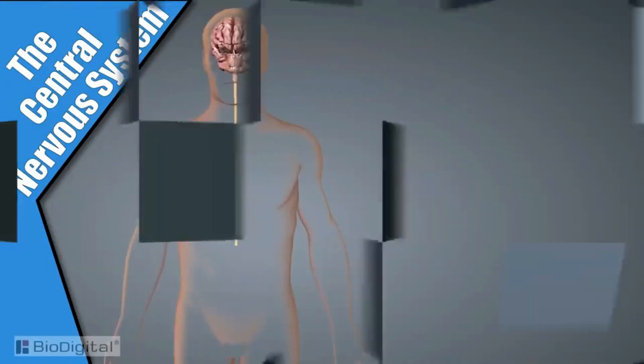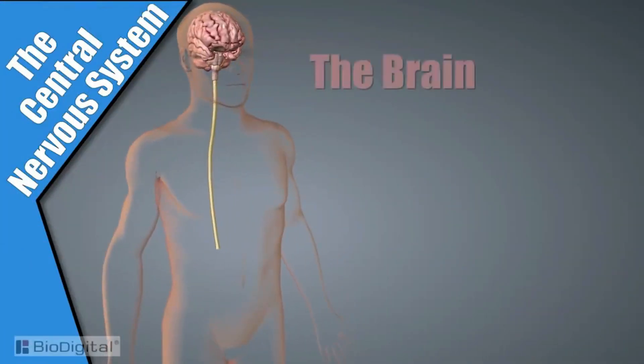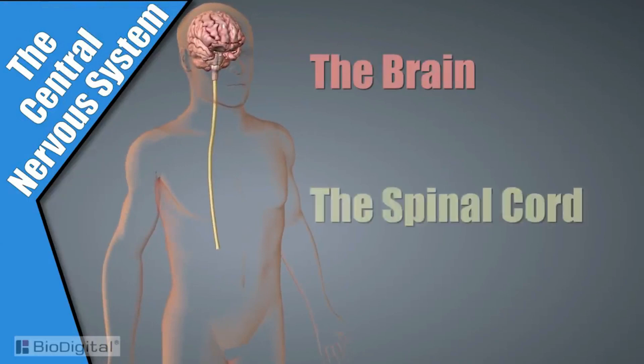The central nervous system is made up of two major structures: the brain and the spinal cord.